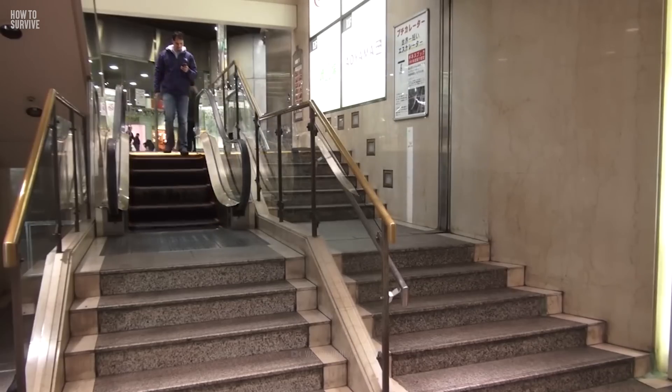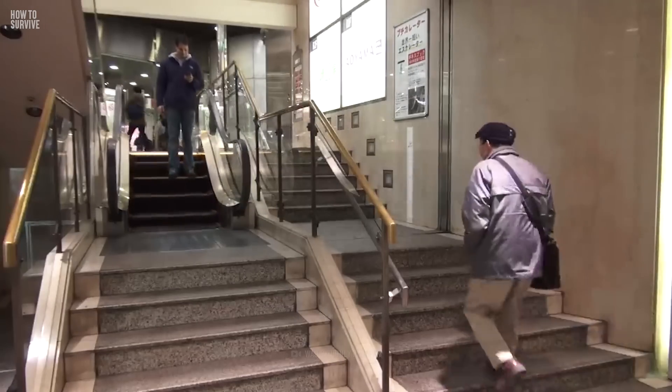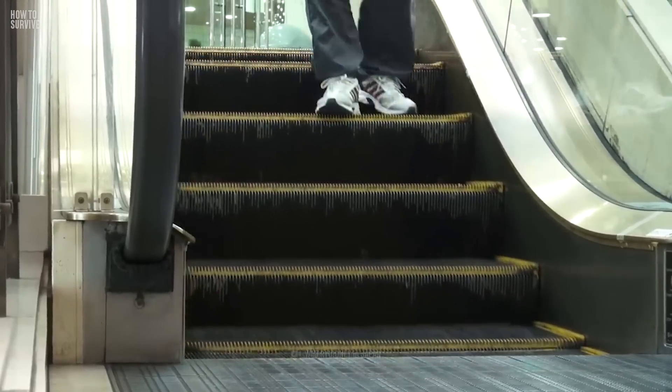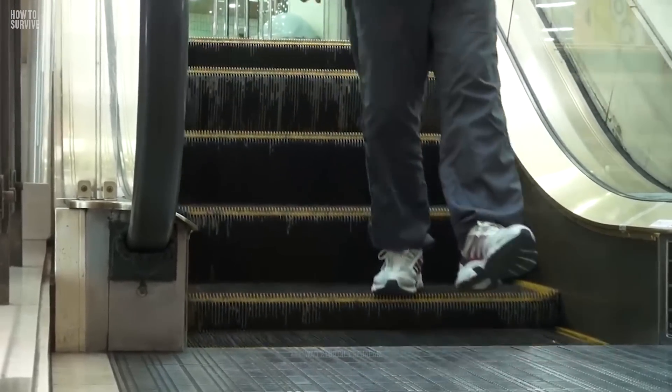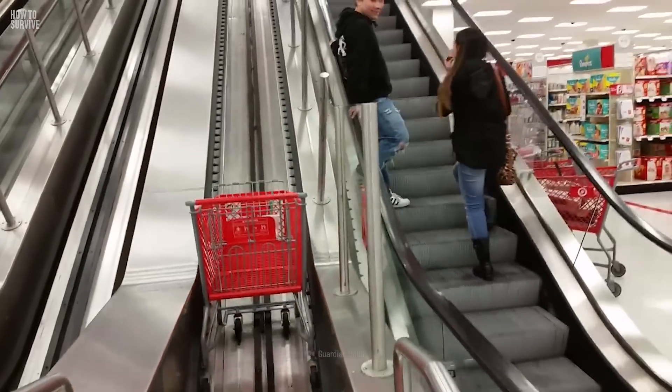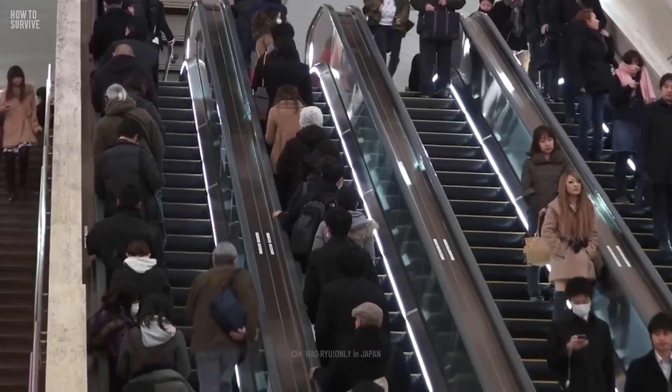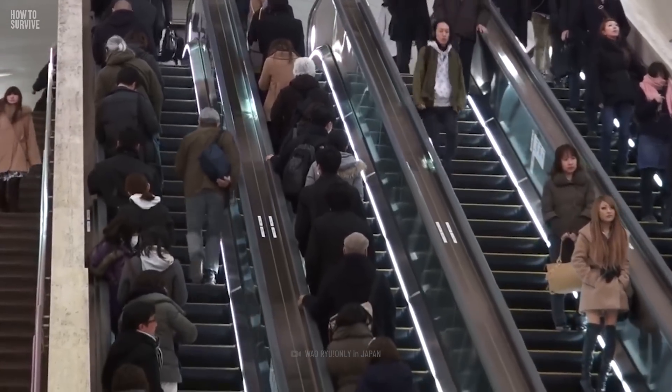The outdoor escalator in Hong Kong travels 800 meters and carries over 85,000 people a day. The smallest escalator is in Japan — this one covers a whopping height of 84 cm and has a total of five steps. Escalators aren't just for people either; they move grocery carts too. Although escalators are common, they can be very dangerous. An estimated 17,000 people are injured on escalators each year.